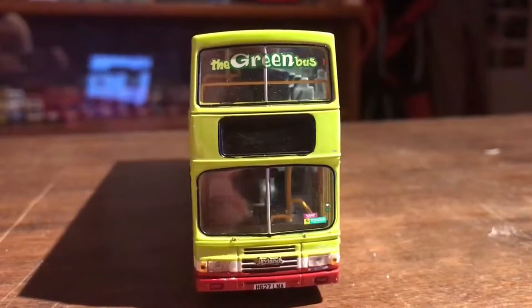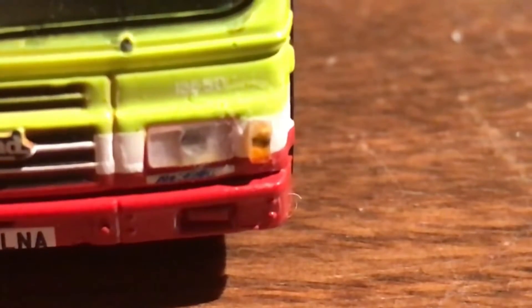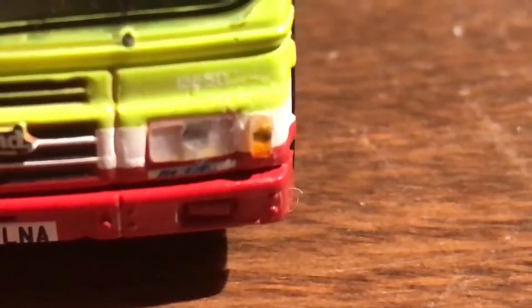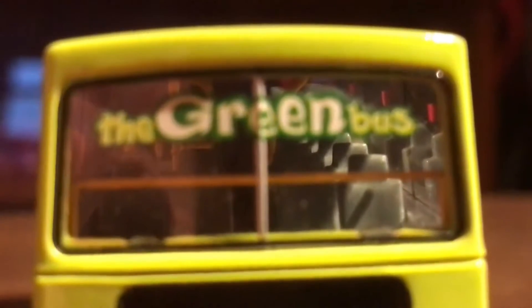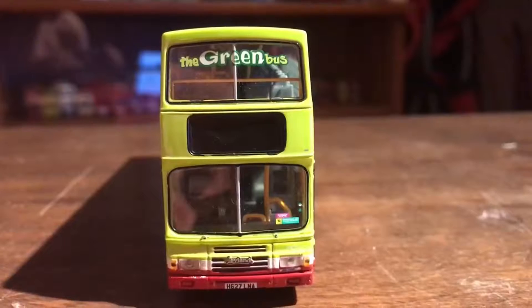Here's the front of the bus. Here's the number plate and it says H627 LNA. Moving up we have the Leyland badge, then we have the front headlight and indicator on both sides. Here's just some more detailing on the windscreen, here's the windscreen itself, and here's the destination blind with nothing written on it. Here's the upper deck and it says 'The Green Bus'. So that's the front of the bus out of the way.